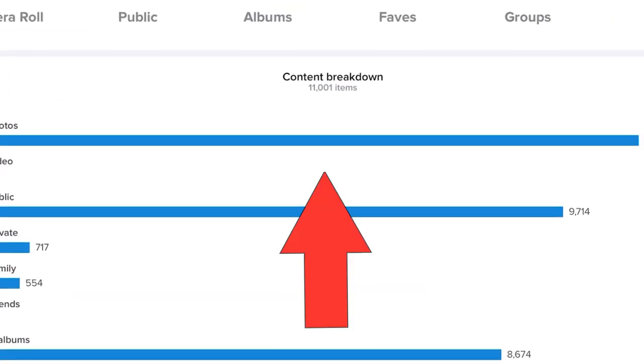I need one of those. Tick. 10 reasons why you may still want to use Flickr in 2022 — it's probably better than you think. Hi friends, Matt here from MrLeica.com. I've been using Flickr since 2008 and I've uploaded 11,000 photos.